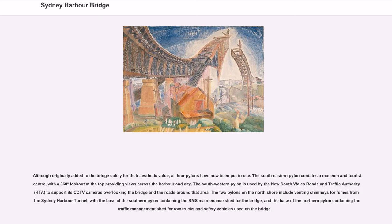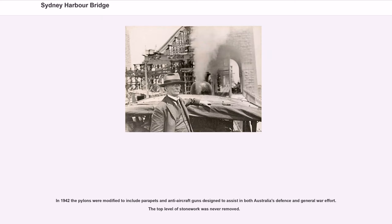Although originally added solely for their aesthetic value, all four pylons have now been put to use. The southeastern pylon contains a museum and tourist centre, with a 360-degree lookout at the top. The southwestern pylon is used by the NSW Roads and Traffic Authority to support its CCTV cameras. The two pylons on the north shore include venting chimneys for fumes from Sydney Harbour Tunnel. In 1942 the pylons were modified to include parapets and anti-aircraft guns designed to assist in Australia's defence and general war effort.